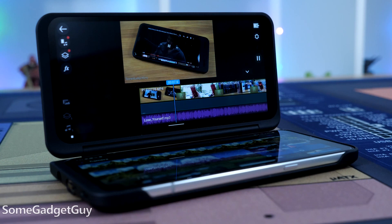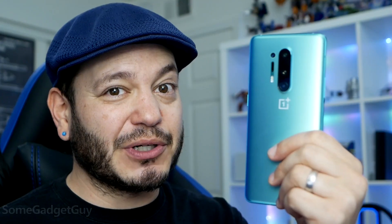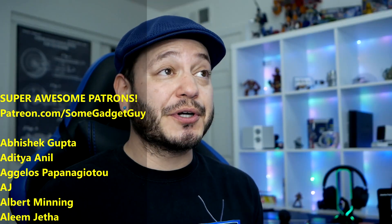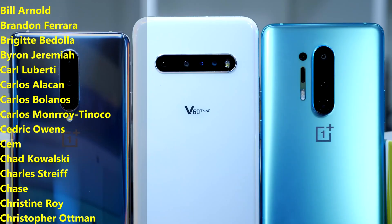Stay tuned for part two of this video — what if we realized all of the potential of the V60 and really maxed out what we could do with it? That sounds like it would be a really good sparring match for the top-tier OnePlus 8 Pro. It's gonna be brutal. As always, thanks so much for watching, and for sharing these videos — sharing is critical these days.